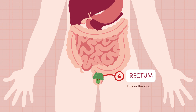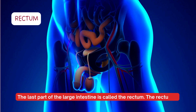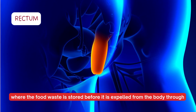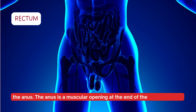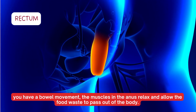The rectum acts as the stool's temporary storage. The anus is where stool exits the body. The last part of the large intestine is the rectum, where food waste is stored before it is expelled from the body through the anus, a muscular opening. When you have a bowel movement, the muscles in the anus relax and allow the food waste to pass out of the body.